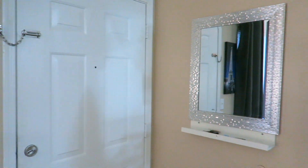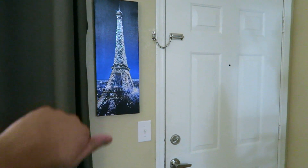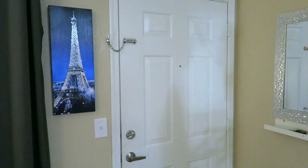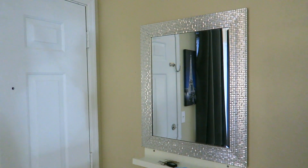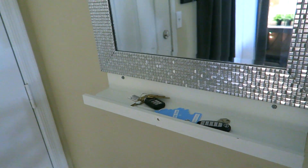All right, long overdue, but let's get started. We're going to start at the door here. I'm not sure where this item is from, but I will link it in the description box. There's a Paris piece here — we're going to be going to Paris in May 2020, so we're super excited. Here is a nice front mirror we got from Walmart. This shelf is from IKEA that we just installed, so we can put our keys there.